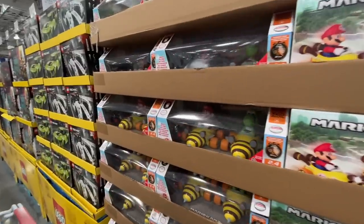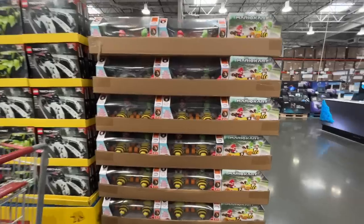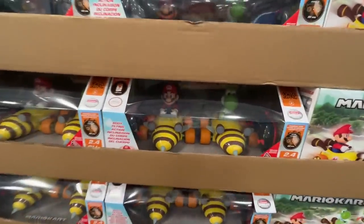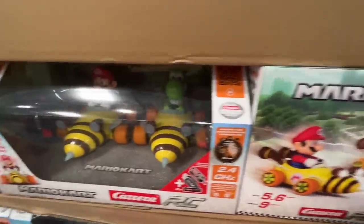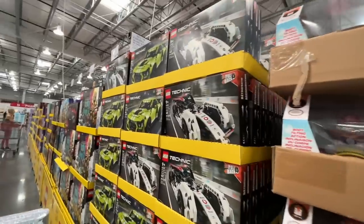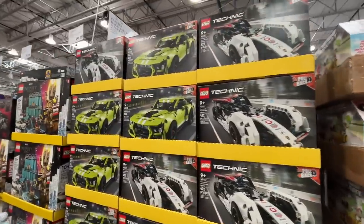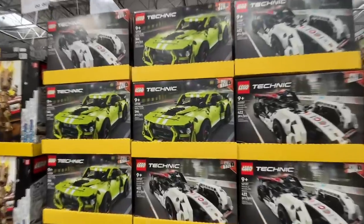Oh my gosh, stop — it's Mario and Yoshi! Yoshi's my favorite. Did anyone play Yoshi's World? $65 for the Mario Kart remote control car — a little steep unless it's the coolest toy I've ever seen. Over here, more Lego stuff — $38.